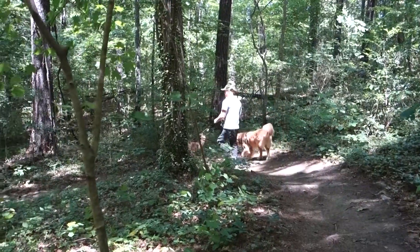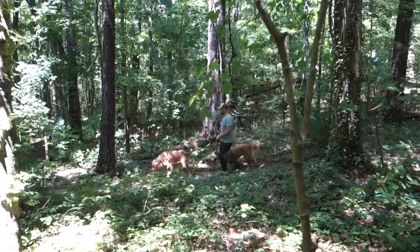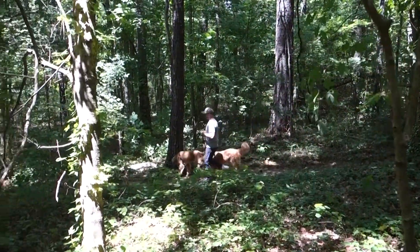Remember that snakes have an important role to play in the environment. They're a vital part of our ecosystem, and when we see them on trails or in parks, we're the ones visiting their habitat.